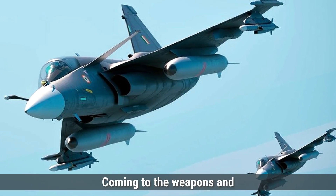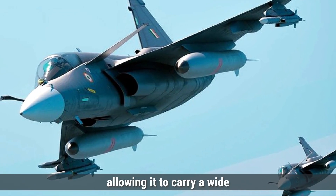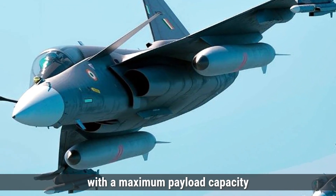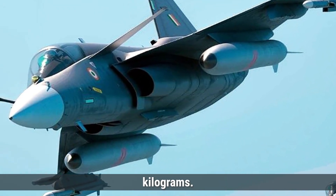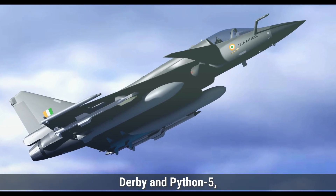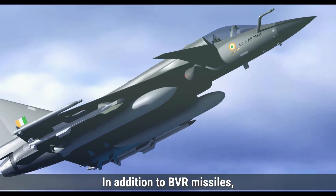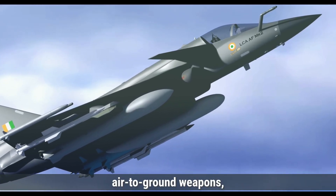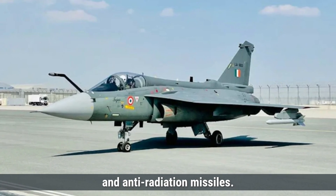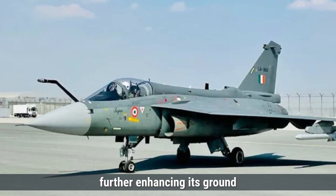Coming to weapons and payload capacity, the Tejas MK-2 has a versatile payload capacity, allowing it to carry a wide range of weapons. It features eight hardpoints with a maximum payload capacity of approximately 5,300 kilograms. For beyond visual range combat, the aircraft can be equipped with missiles such as the Derby and Python 5. It is also capable of carrying air-to-ground weapons including the KH-59, laser-guided bombs, cluster bombs, anti-radiation missiles, and rocket pods like the S-8, further enhancing its ground attack capabilities.